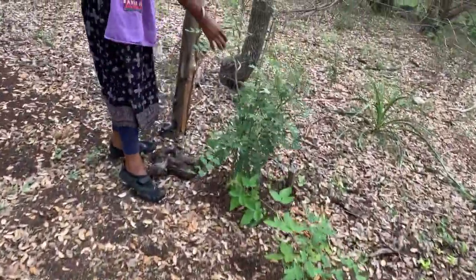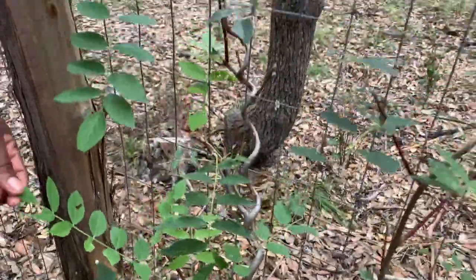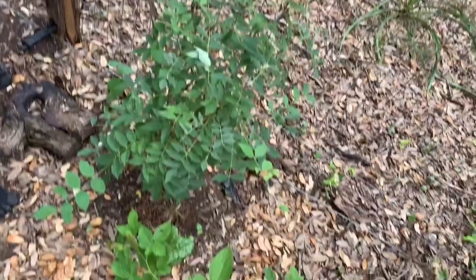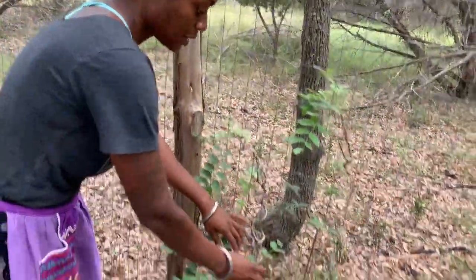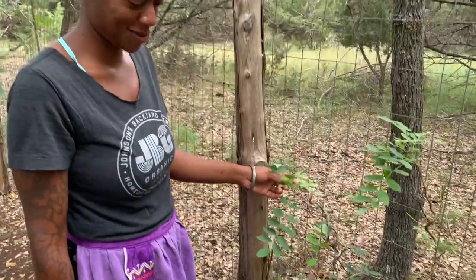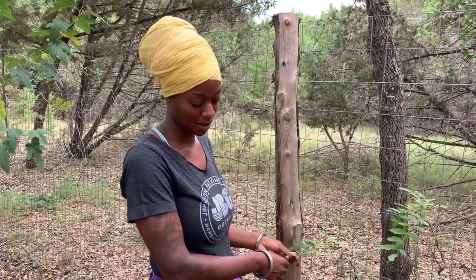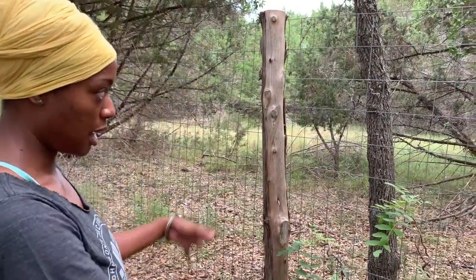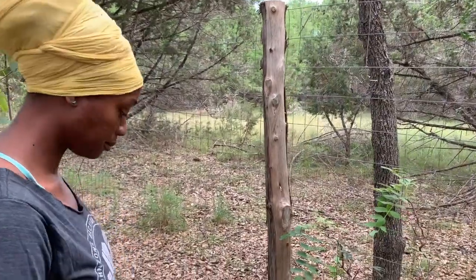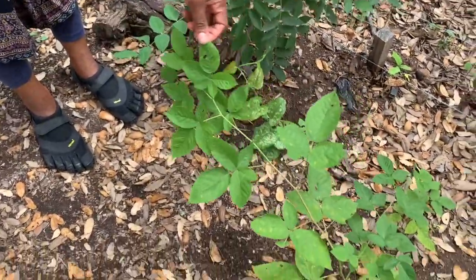Over here we have wisteria. I've tried to grow wisteria in the past but I had two dogs that just completely dug it up and destroyed it. This one I planted probably in mid spring and it's doing really well. What I really love about it is this curly cue that the vine is doing — it reminds me of a pig's tail. Wisteria is another really strong ally for a witch's garden, and I can't wait for it to come into bloom next year. The intention is to have it climb this fence and then take off wherever it wants to be.